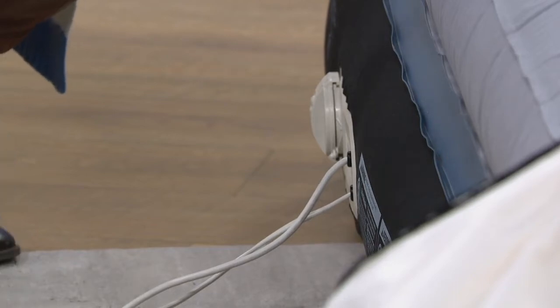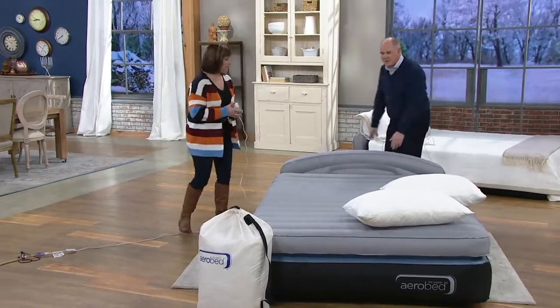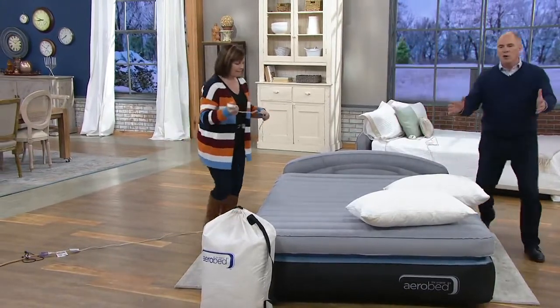For $139, you're getting a customizable air-filled bed with a headboard. This headboard makes a huge difference — it's pillow management.